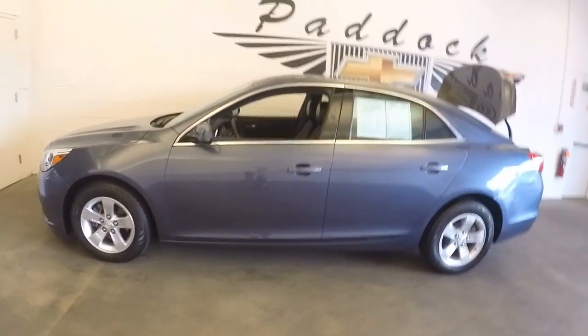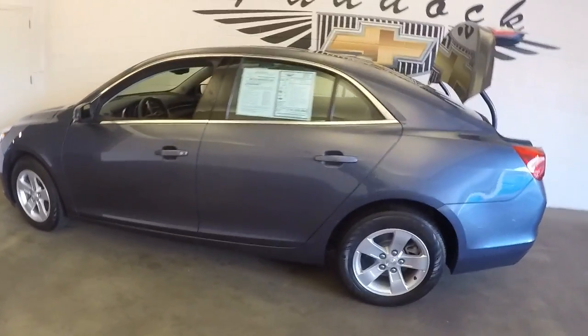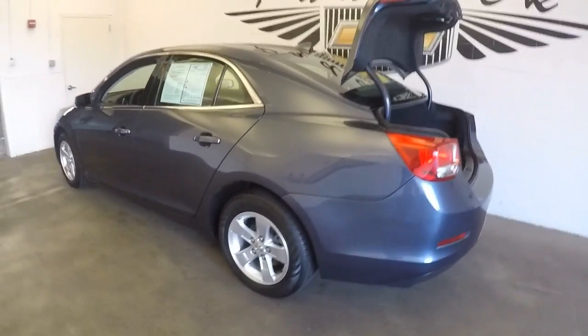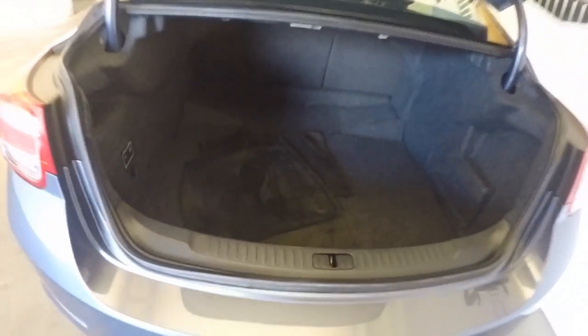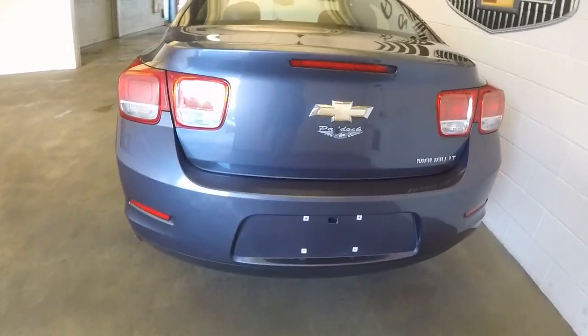We're going to take a quick look at this 2014 Chevrolet Malibu. In this video walk-around, we're going to start at the back of the vehicle and work our way to the front of the vehicle so you can see the true condition and kind of get a feel and a sound for this great little sedan.